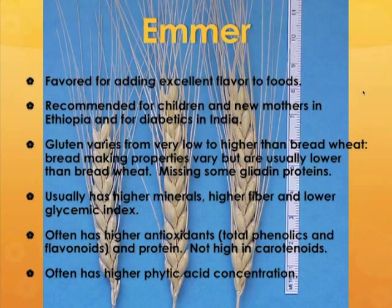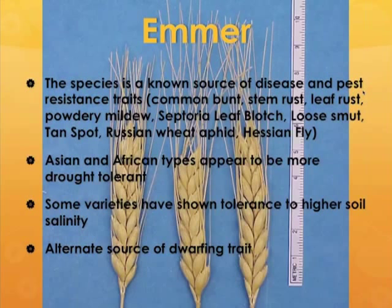Emmers often have higher antioxidants overall, but this is because of total phenolics and flavonoids, not carotenoids, which emmers are actually somewhat low in. Emmers tend to be higher in protein, usually by a couple of percentage points over bread wheat on average. They do, however, tend to be higher in phytic acid, which is an antinutrient that binds minerals, so depending on the variety, some emmers might actually have lower availability of minerals.